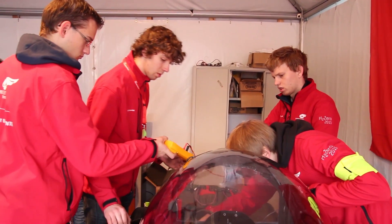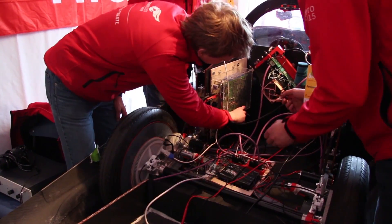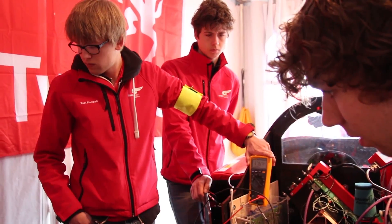We complained to race organizers and they agreed it would only be fair if we could begin the second opportunity as one of the first teams. We worked on the car throughout the afternoon until the time finally came to begin our second attempt.